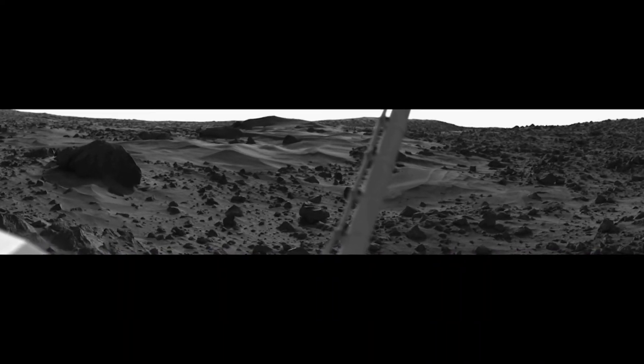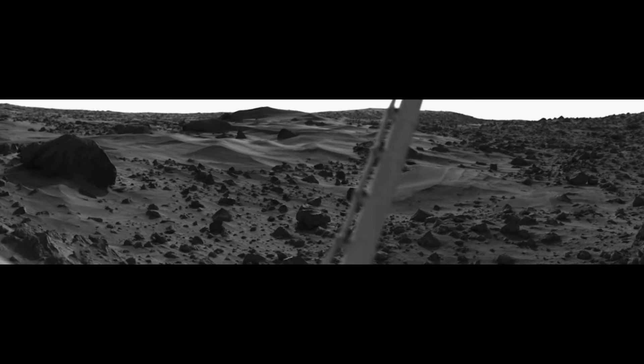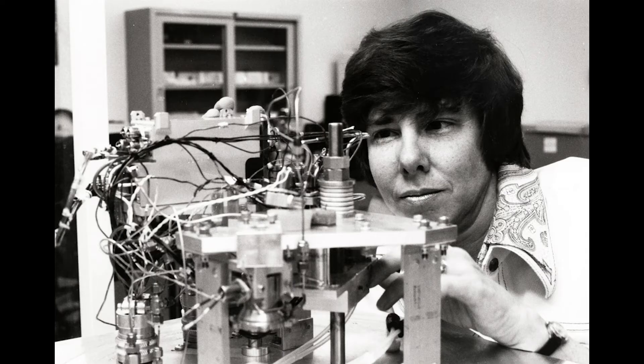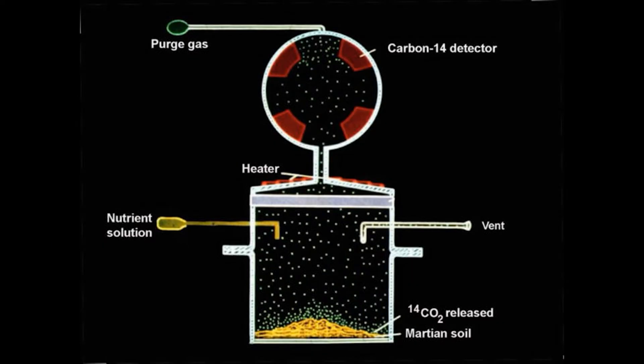One of the goals of the Viking program was to look for evidence of possible life. To try to answer that question, both landers contained a set of four instruments: a gas chromatograph used to search for organic compounds in the soil, and three experiments that each looked for signs of biological activity in a different way. The most interesting results came from the labeled release experiment.